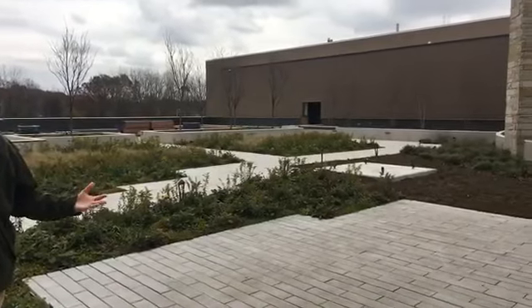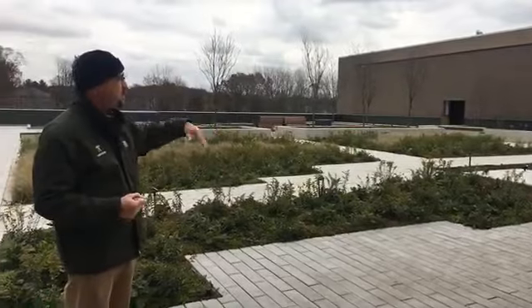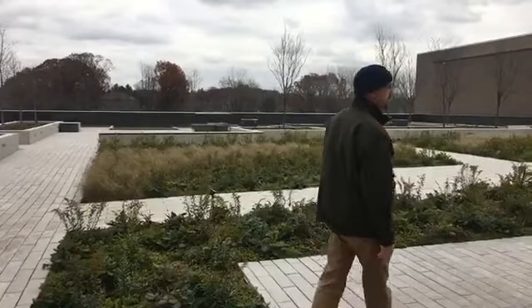Before Memorial Day this coming spring, this space that you see behind me is going to be a brand new opportunity for visitors. This is a 15,000 square foot brand new garden. And believe it or not, we're standing on a roof — the roof of the new Covenant Learning Center. This is a rooftop garden. You can see the beautiful perennials and ground covers that are out here, as well as all of this open space for exploring.